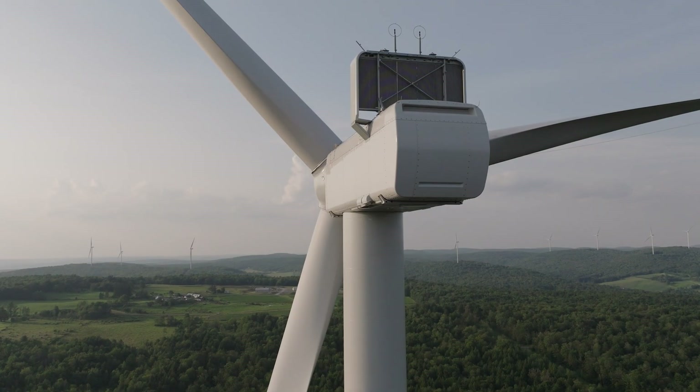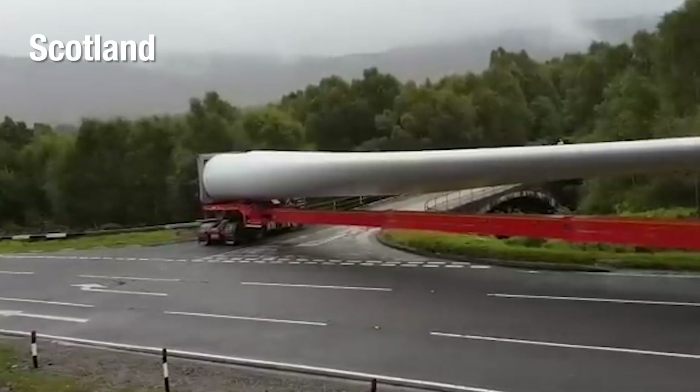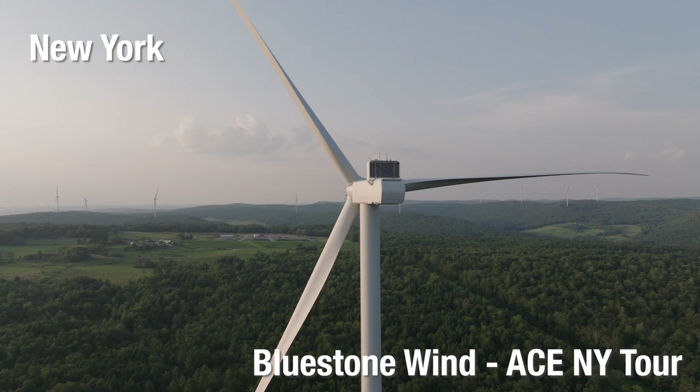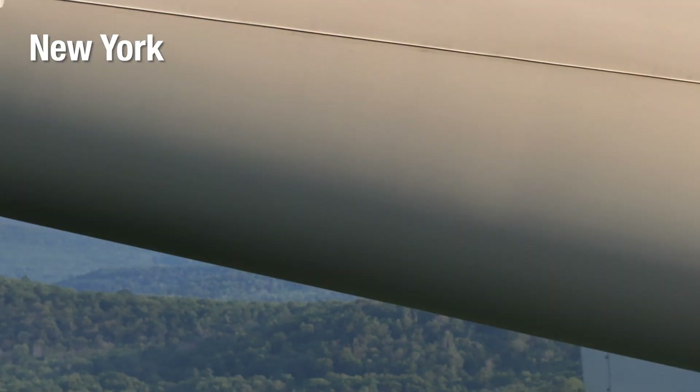Wind turbines are really big. Moving the blades around can be pretty tough. We delivered these turbines to an area where the road network was constructed for mostly residential use. And so, delivering these turbine blades, which are each 74 meters or slightly more than 230 feet long, was a significant challenge.